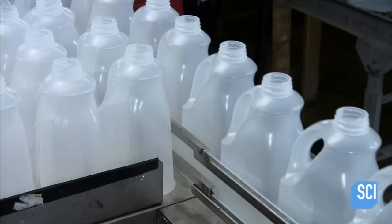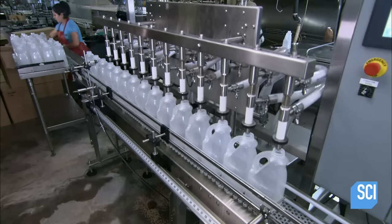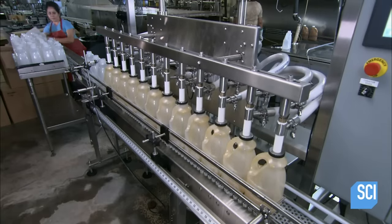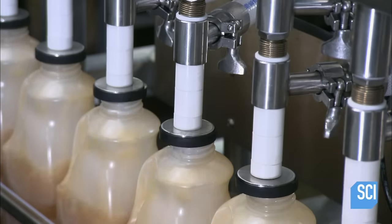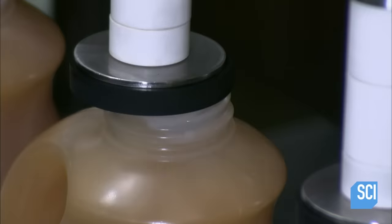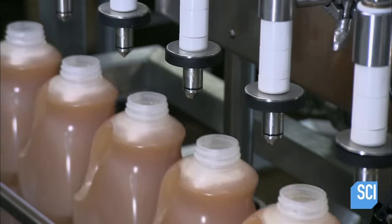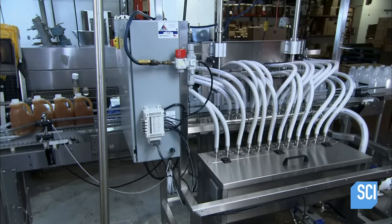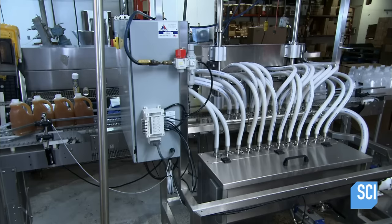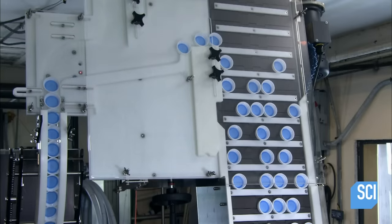The cider is now ready for bottling. A worker slides plastic jugs into position under nozzles, which descend and pump the boiling hot apple cider into the jugs. They're filled to the brim so air can't get inside, as air causes the cider to deteriorate. The conveyor then moves the jugs forward to a capping station.